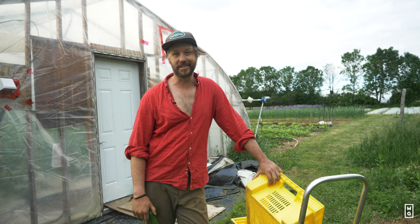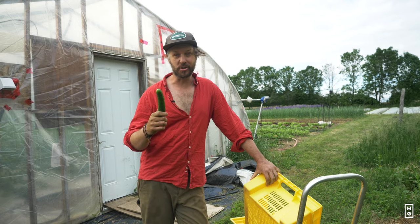All right everyone, welcome back to Digging Deeper. This week on the show we're doing a crop focus on one of my favorite and one of the biggest money makers on the farm here. We're doing cukes.